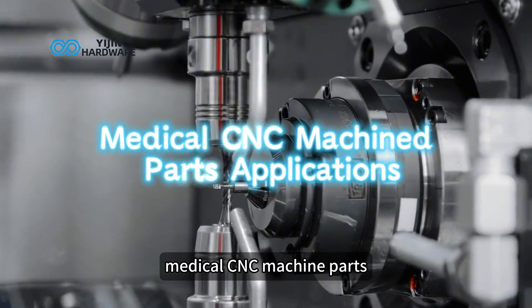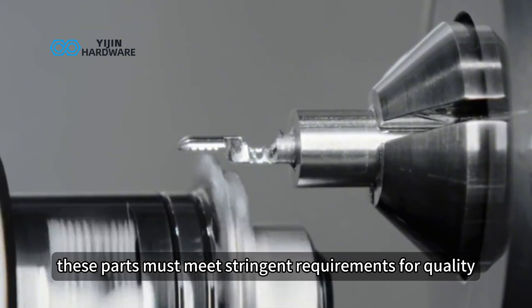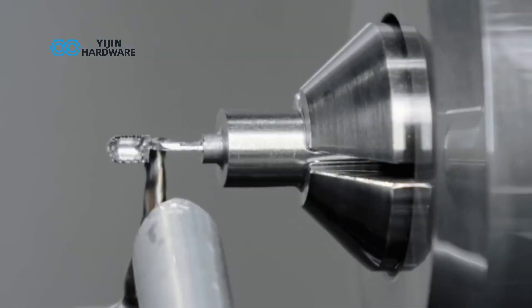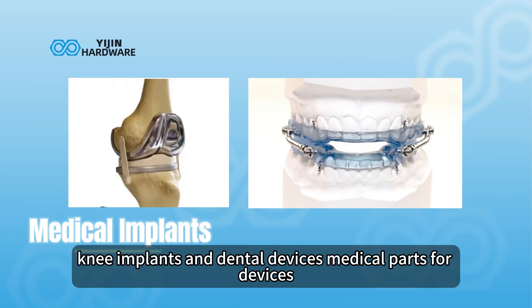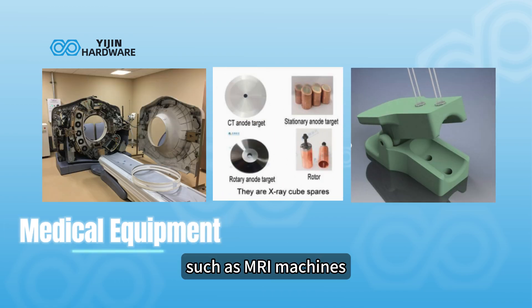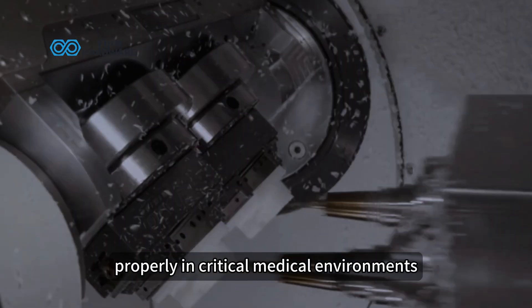Medical CNC machine parts applications. CNC machining is used to create a wide range of medical components. These parts must meet stringent requirements for quality, functionality, and safety. Common applications include surgical instruments — tools like forceps, scalpels, and implant holders — medical implants such as hip replacements, knee implants, and dental devices, as well as medical equipment parts for devices such as MRI machines, x-ray systems, and heart rate monitors. Each part requires a high level of precision to function properly in critical medical environments.